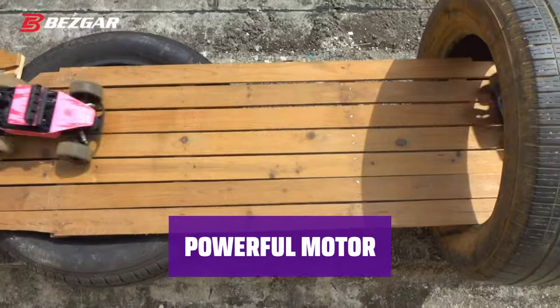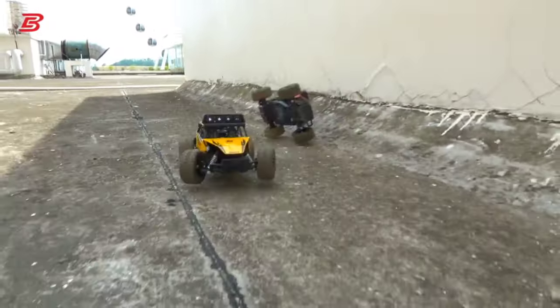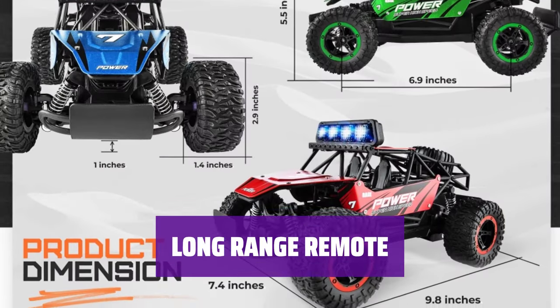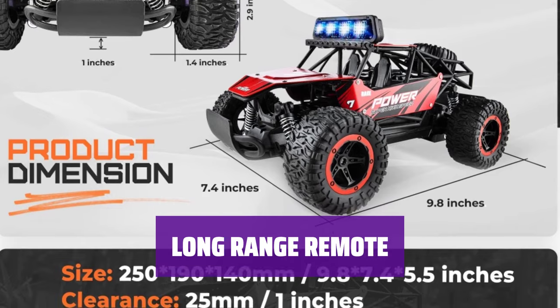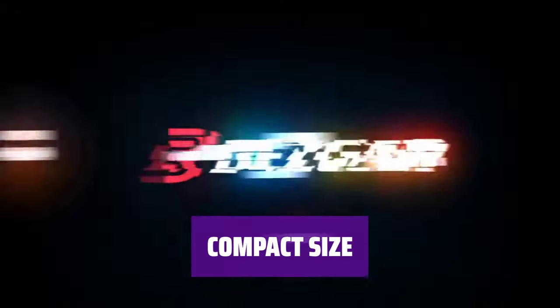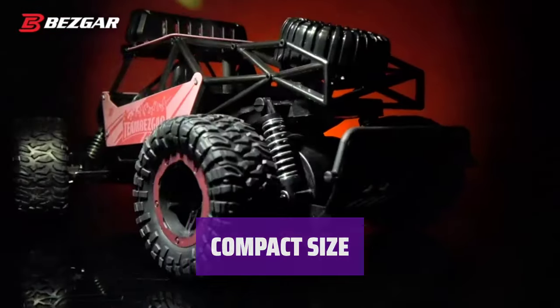The two-wheel drive remote control car has a powerful motor to keep it rolling for up to 25 minutes on its all-terrain tires. The 2.4 GHz remote works from a distance of more than 160 feet away for added convenience. It is on the smaller side, at 1/14th scale, making it easy to transport and maneuver.